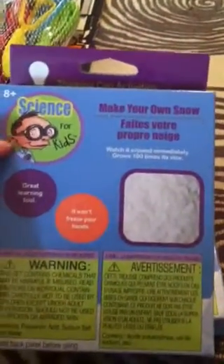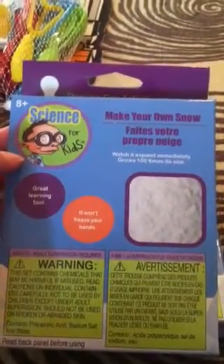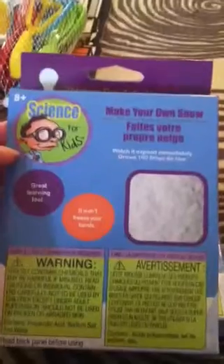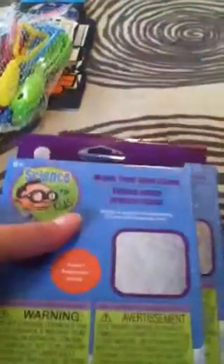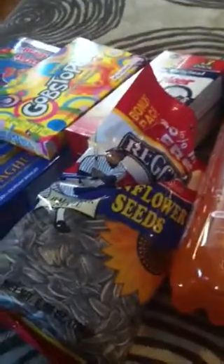Last but not least I got two make-your-own snow science kits. I got two because I wanted to have extra. So that is what I got from this haul — just a few things I wanted to share with you. Have a good day and don't forget to subscribe!